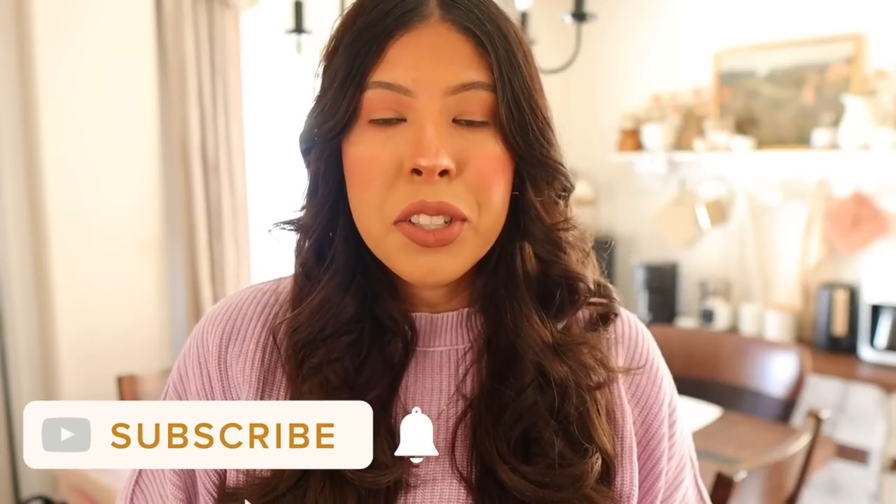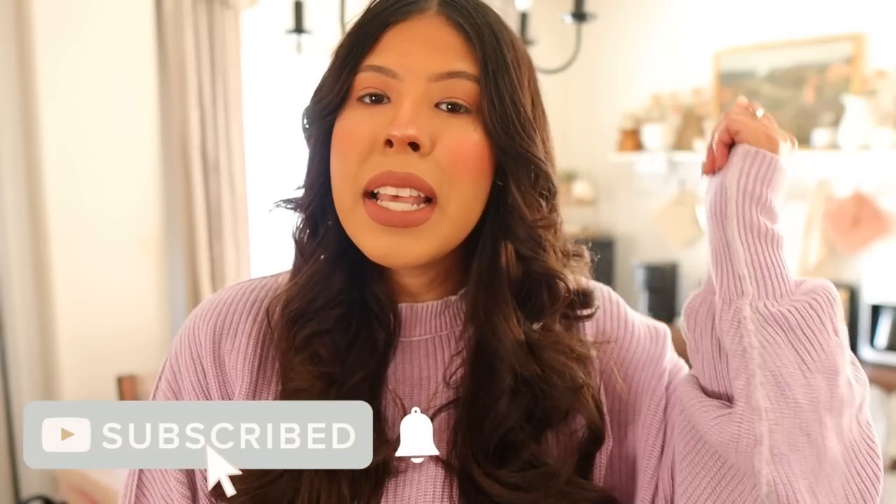Real quick before we get into the video, I just wanted to address the questions about my sweater. I got a lot of questions when I wore it a few videos ago — it's from Aerie, I'll link it down below. I love it, it's super comfortable, definitely recommend it. And don't forget to stick around till the end because besides decorating, I'm gonna try to make some crème brûlée. I don't promise it'll come out good, but I'm gonna try it!